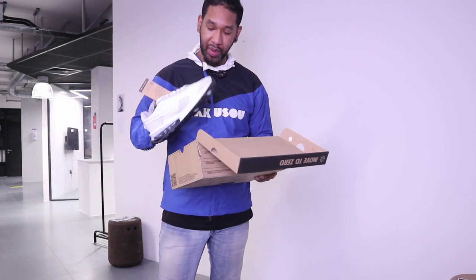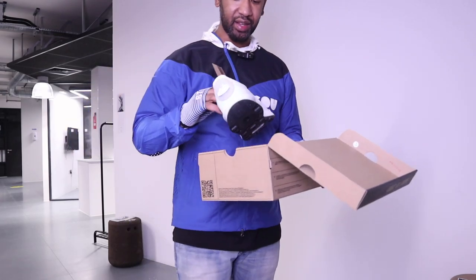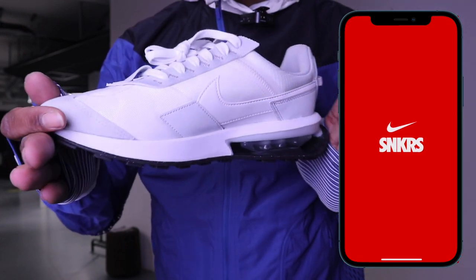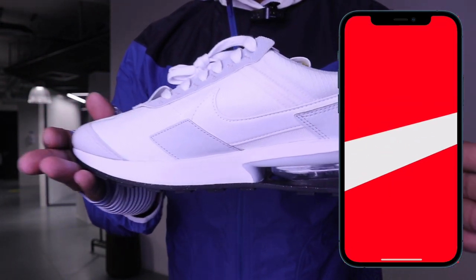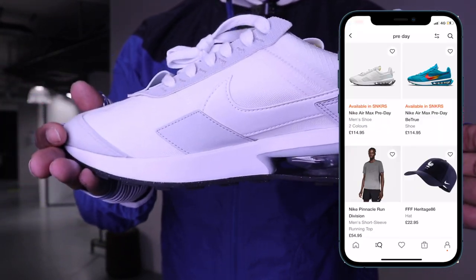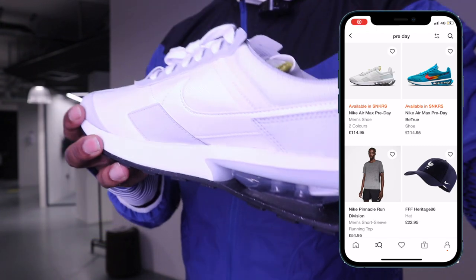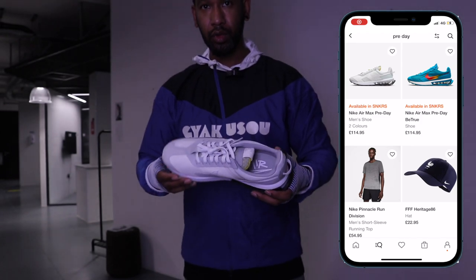I put this up on Facebook and a lot of people were not too sure, but I thought these were pretty nice. These are the Nike Pre-Day Air Max trainers — pretty dope. They reminded me a little bit of Shox. These are the most sustainable Air Max trainer in history according to Nike. Air Max Day is on the 26th of March and these trainers were released as part of this year's celebration of the Air Max.